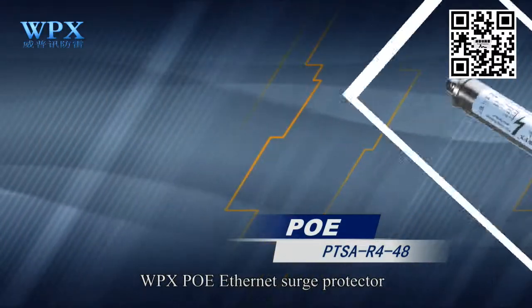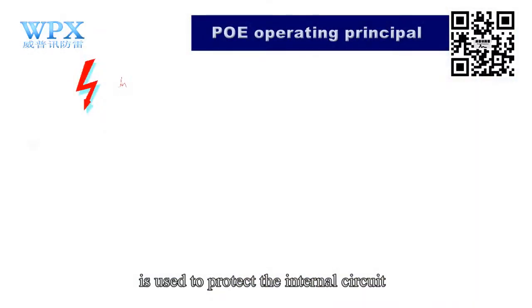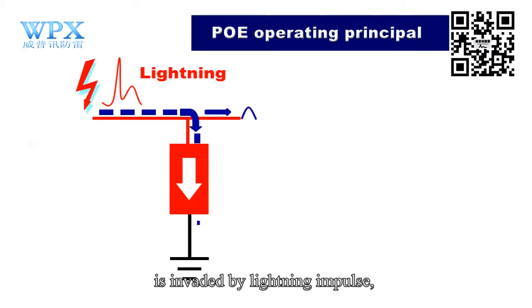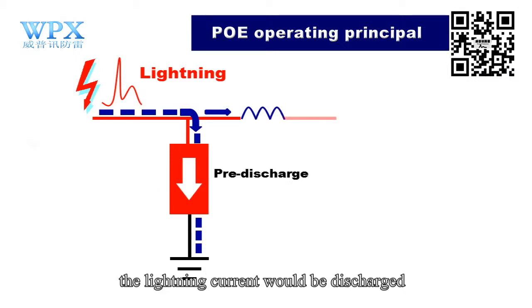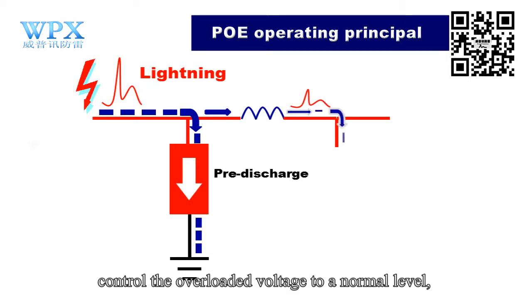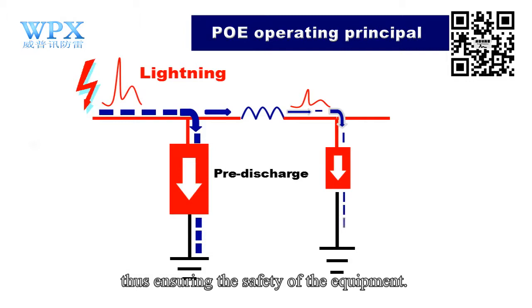WPX PoE EarthNet Surge Protector is used to protect the internal circuit of the high-speed ethernet. When the system equipment is invaded by a lightning impulse, the lightning current would be discharged into the earth by our surge protection device. Meanwhile, it controls the overloaded voltage to a normal level, thus ensuring the safety of the equipment.